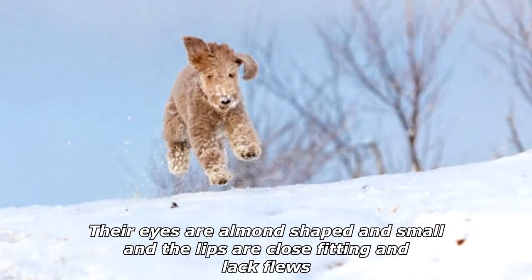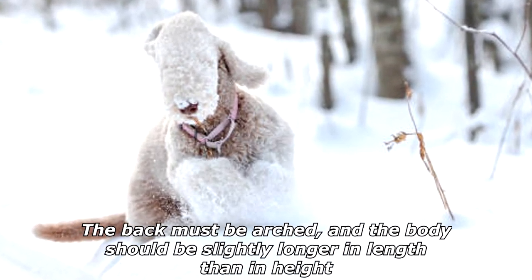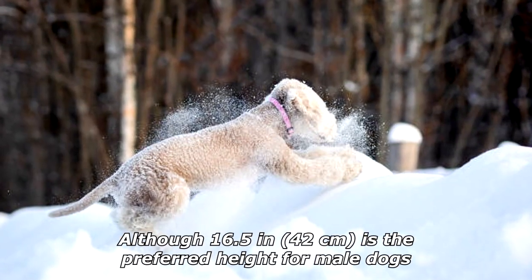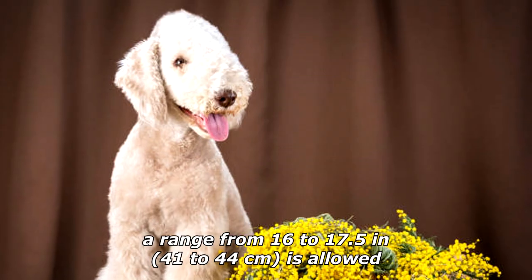The head of the dog must be rounded in shape with no stop. Their eyes are almond-shaped and small, and the lips are close-fitting and lack flews. The back must be arched and the body should be slightly longer in length than in height. The preferred height for male dogs is 16.5 inches (42 centimeters).